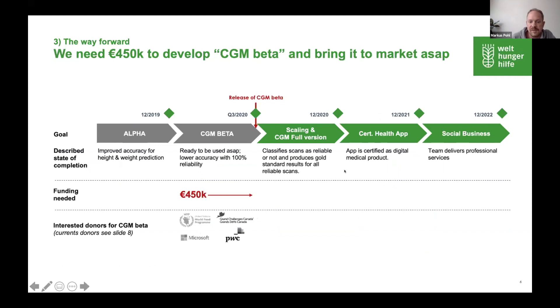This is our development plan. For the release of Child Growth Monitor Beta, we need an additional 450,000 euros. We're also looking for partners, especially large international organizations and UN organizations.